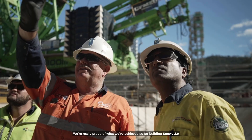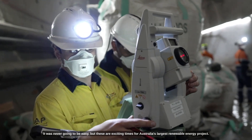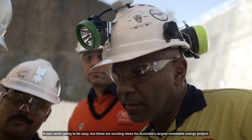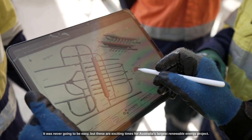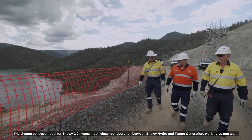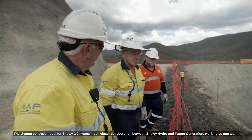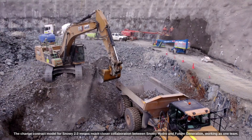We're really proud of what we've achieved so far building Snowy 2.0. It was never going to be easy, but these are exciting times for Australia's largest renewable energy project. The changed contract model for Snowy 2.0 means much closer collaboration between Snowy Hydro and Future Generation, working as one team.